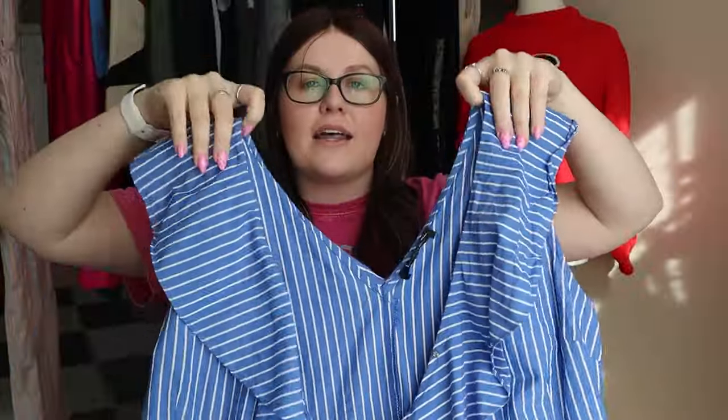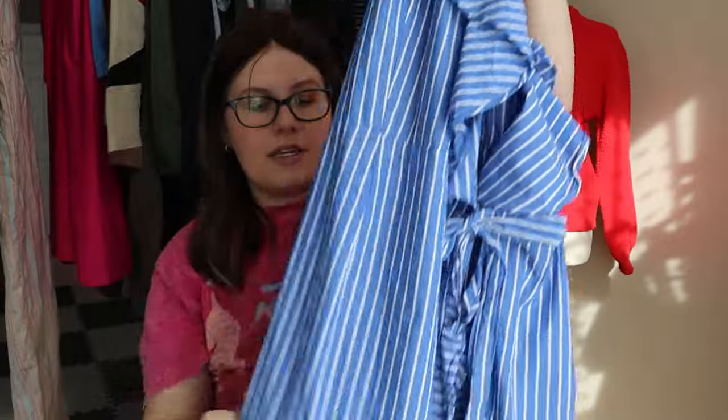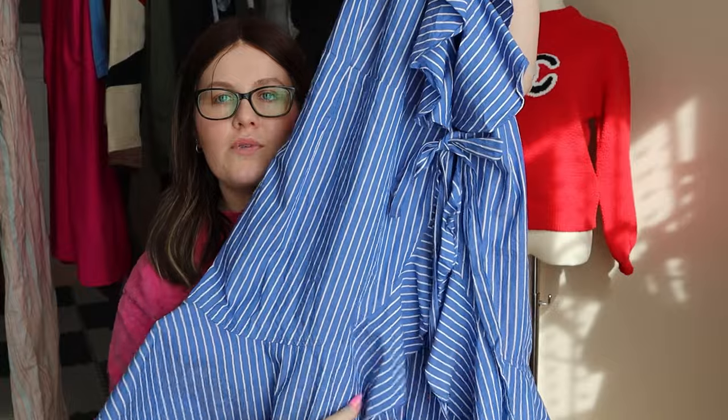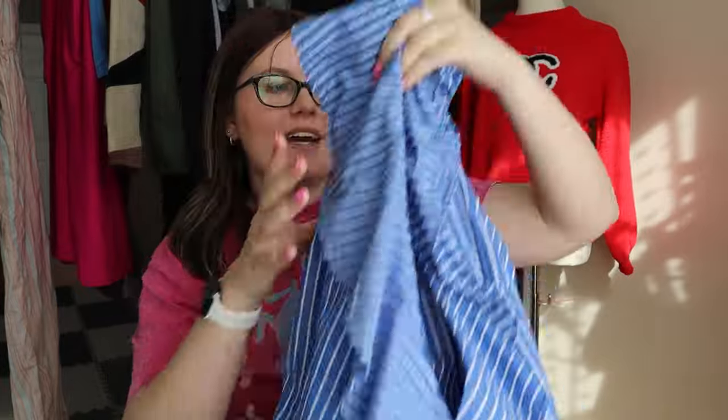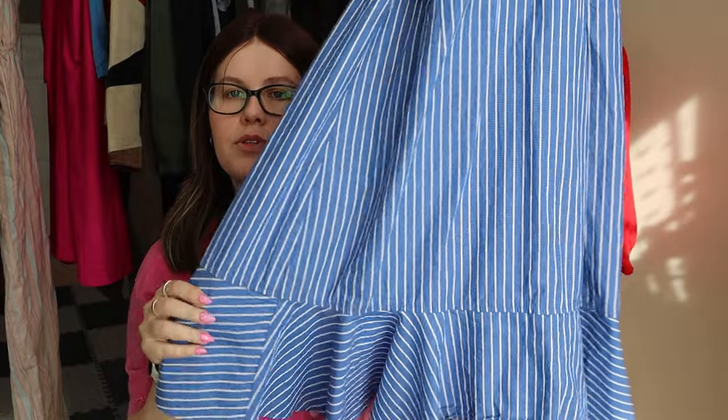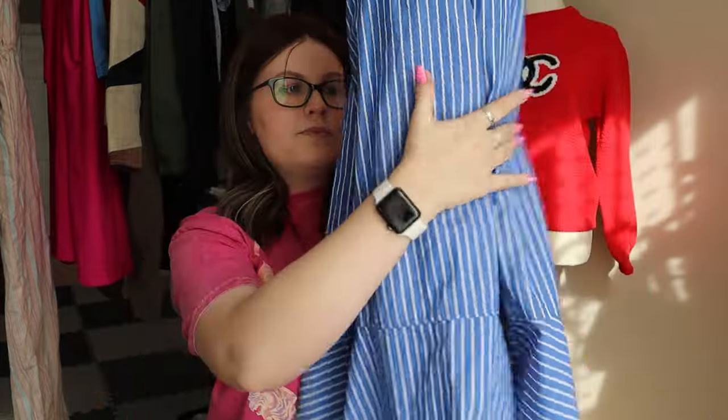This next one is a brand I'm starting to become a little bit pickier with, and that is Lulu's. This is a Lulu's wrap dress with a really nice ruffle going down the side, and it's a size extra large. If this was a small or medium I probably would have left it behind, but being a wrap dress in an extra large I decided to grab it. It has pretty blue stripes and a little ruffle accent at the bottom.